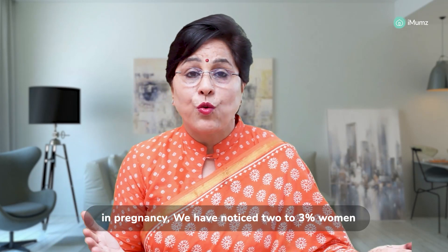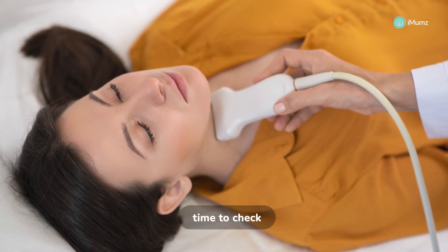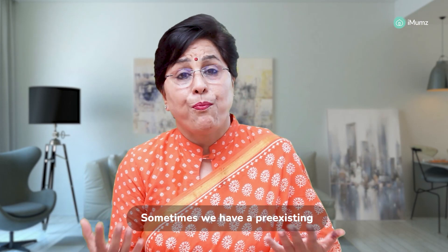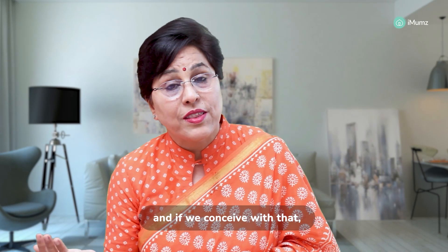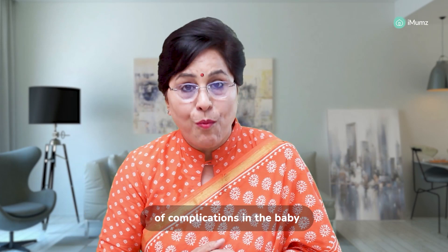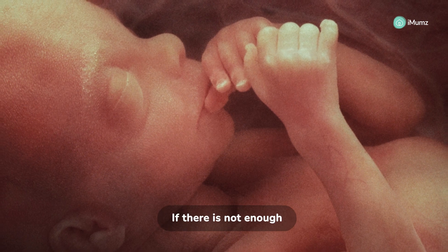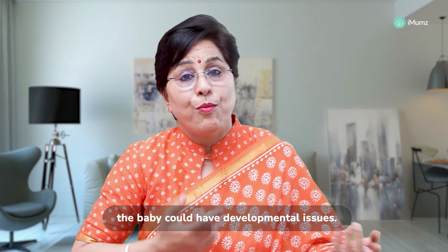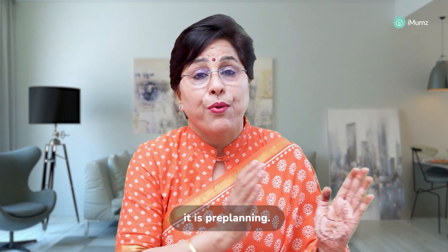In pregnancy, we have noticed 2–3% of women suffer from thyroid issues. The best time to check your thyroid is in the planning phase. Sometimes we have a pre-existing thyroid issue which doesn't get diagnosed, and if we conceive with that, there could be lots of complications in the baby, because the baby is developing right from day one. If there is not enough thyroid hormone in the body, your baby could have developmental issues.